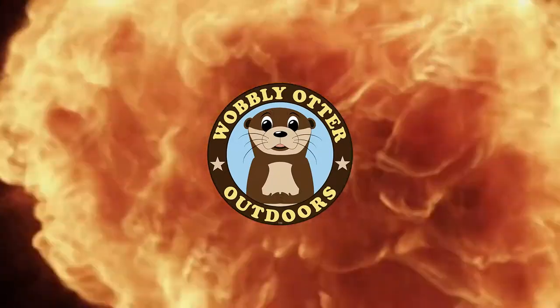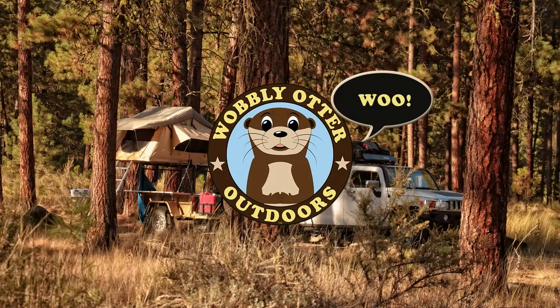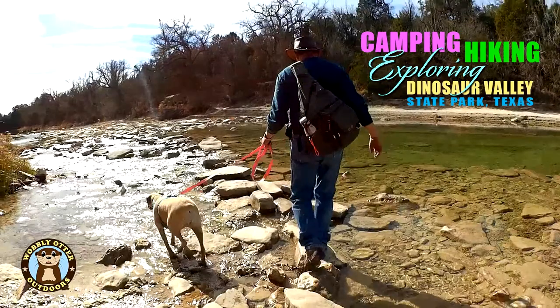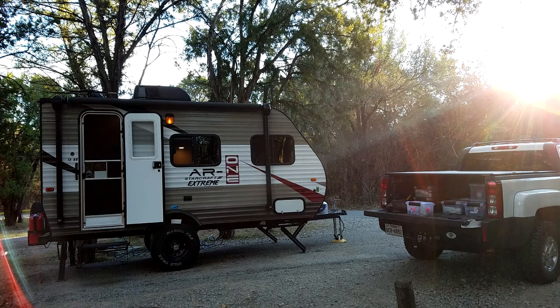Hi, I'm Kris with Wobbly Otter Outdoors and this is a quick update. If you saw our video when we went on the trip to Dinosaur Valley State Park with Viva, you saw that we were in a little camper trailer.